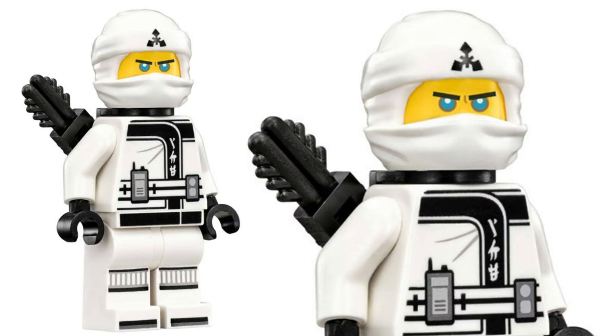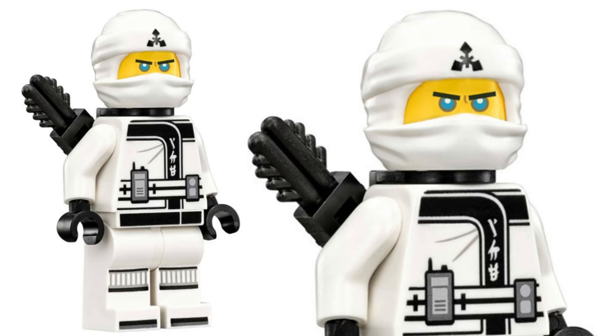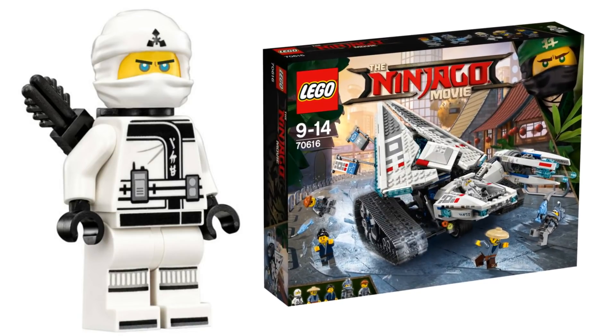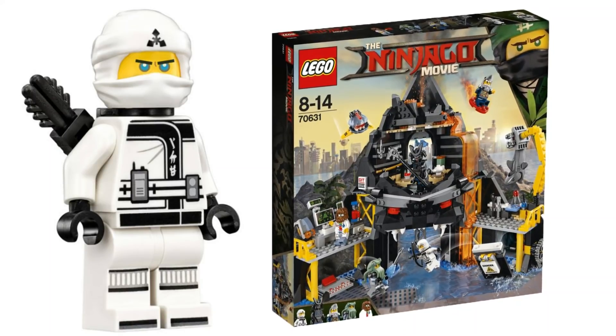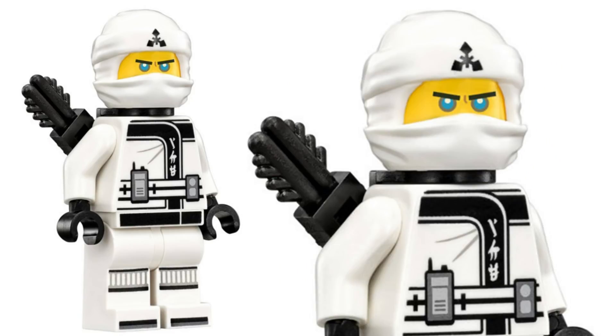Number 5. Here we have another Lego Ninjago Movie minifigure: Zane with his ninja wrap. The Zane minifigure with hair is also not that valuable, but this one is a little bit less so. This minifigure goes for around two dollars and nine cents these days because he came in five different sets during the Ninjago Movie run — including Destiny's Bounty, the Fire Mech, Garma Mecha Man, Volcano Lair, Ice Tank, and the ten-dollar Spinjitsu Training set. So although he is one of the main ninja for the movie, the minifigure just isn't worth much due to how commonly he appeared.